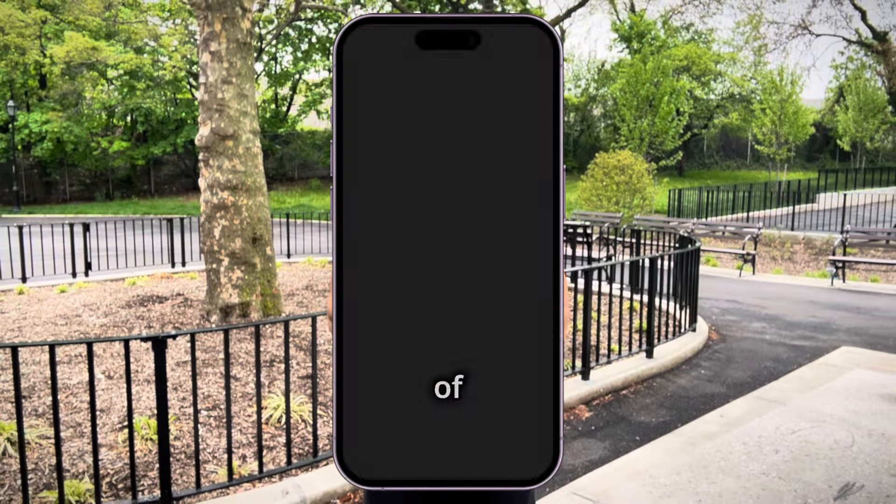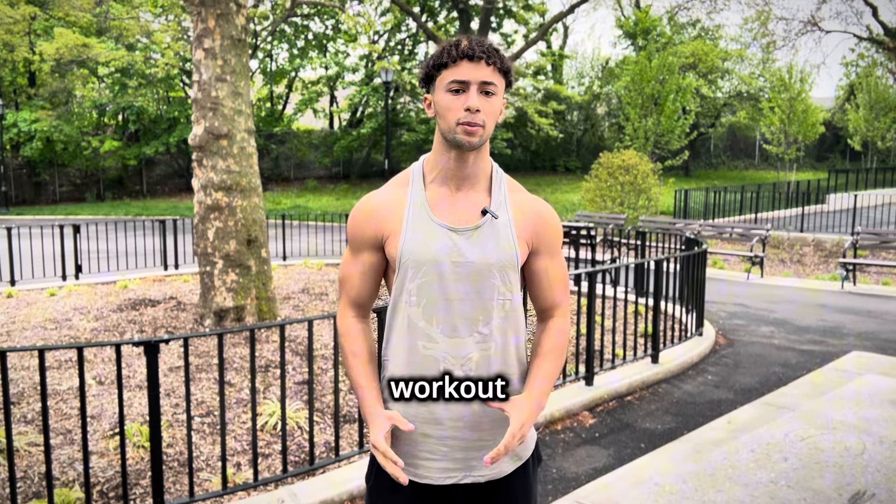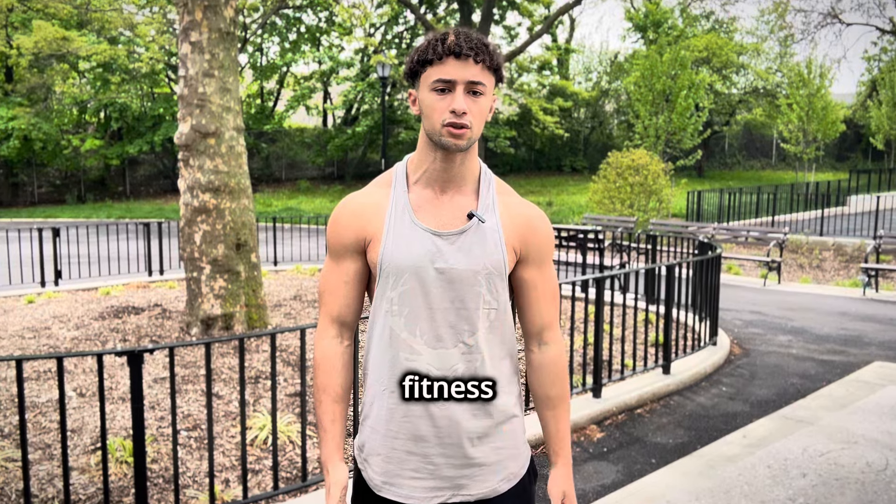Hey everyone, today I'm going to give you a quick review of Coachify AI, the ultimate AI workout planner that's designed to help you achieve your fitness goals.